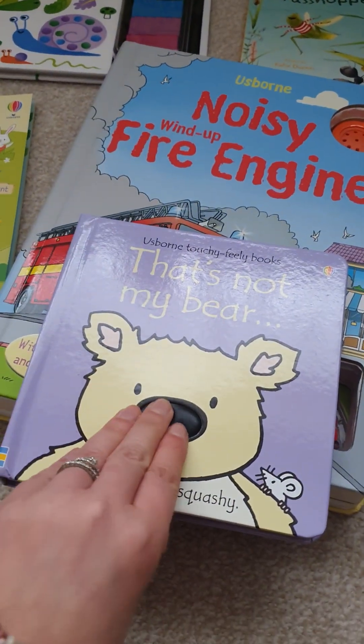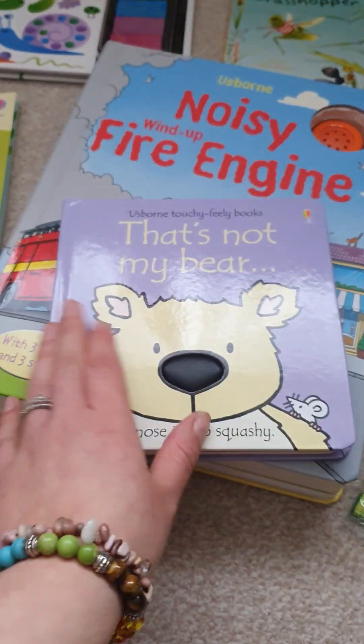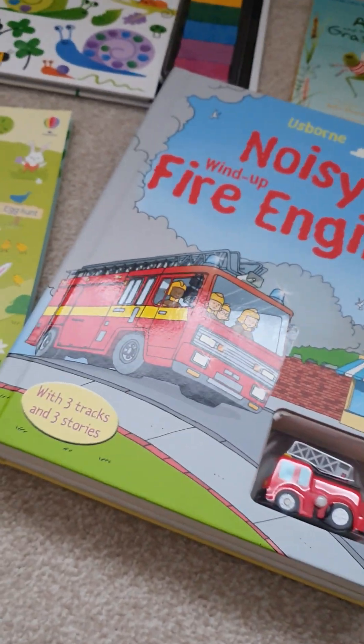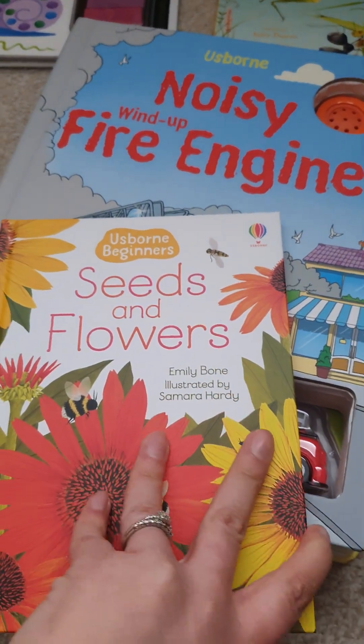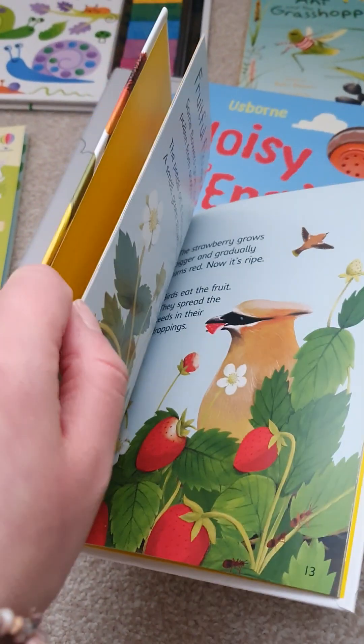We've got some baby books, so that's my books with the sensory parts, which are fabulous for babies. We've also got another Usborne Beginners book — Seeds and Flowers — which shares with you all about seeds and flowers.